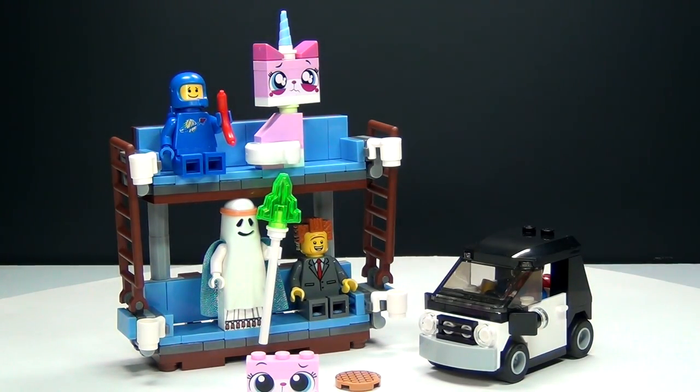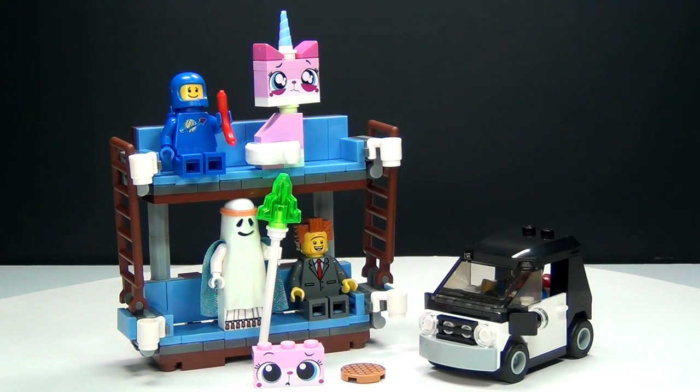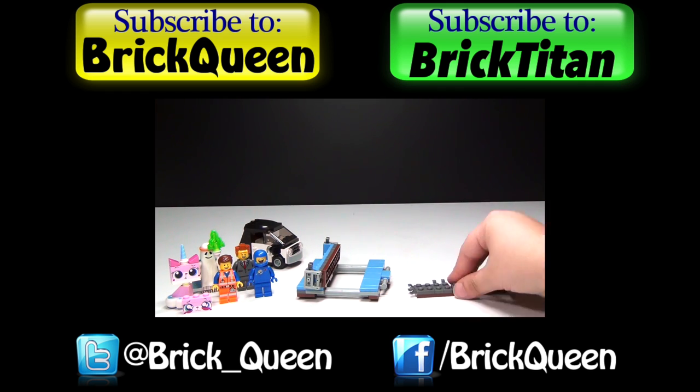This is probably the best LEGO movie set that they made. I don't think they should even call it the Double Decker Couch — they should just call this the Everything is Awesome set. I think that would be a better name. Let me know your thoughts in the comments below, and don't forget to subscribe to me and Brick Titan for more new toy reviews.